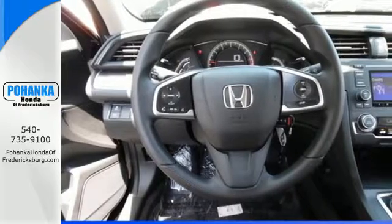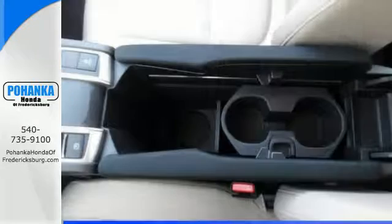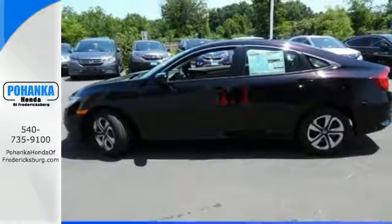The Eco Assist system works with the spirited engine, giving you the unparalleled fuel economy you deserve. Your safety is a top priority, with vehicle stability assist with traction control and a multi-angle rear view camera.